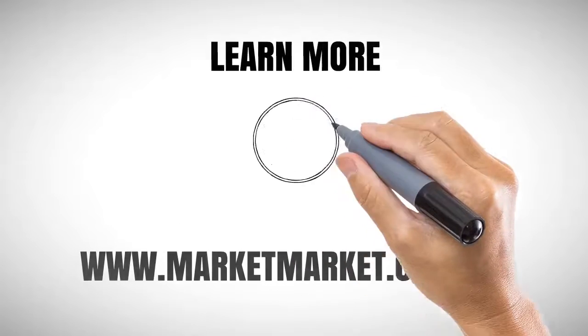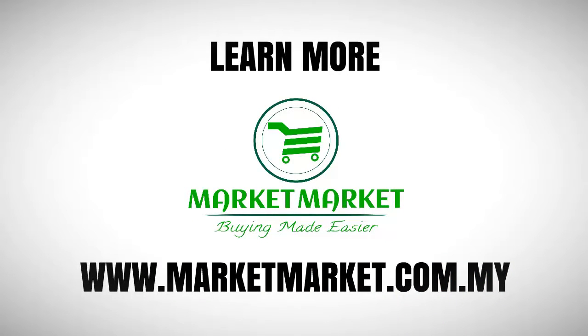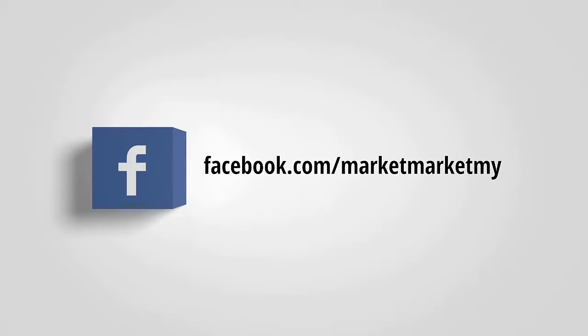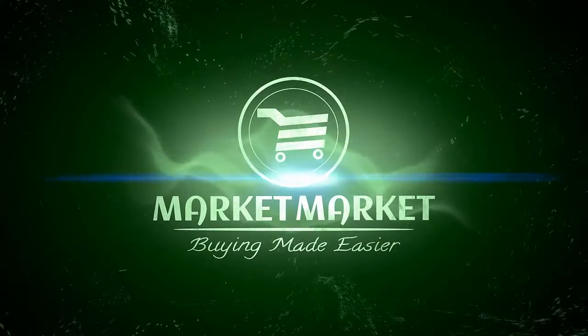Visit our website to learn more today at www.marketmarket.com.my. You can also get the latest updates on our Facebook page at facebook.com/marketmarketmy. Make sure you like our page. Market Market — Buying made easier. Register today.